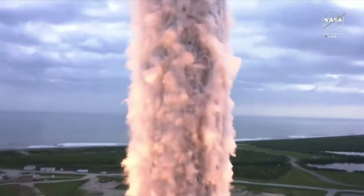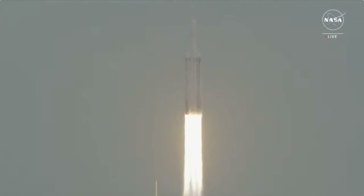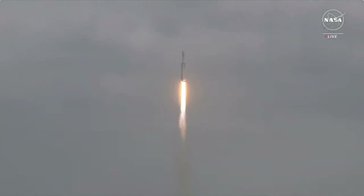And liftoff, liftoff of Falcon Heavy and Psyche on a mission to a metal asteroid in deep space to study the building blocks of our planet's inner space.